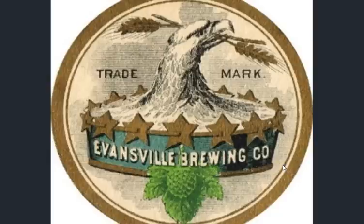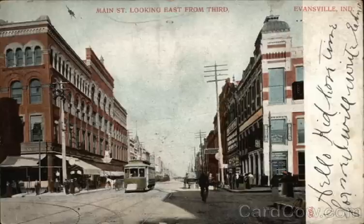Here we have an Evansville Brewing trademark. Of course the streetcars are in effect, as they are in every location we look at, even though the technology itself was really short-lived — phased out by the internal combustion engine automobile.